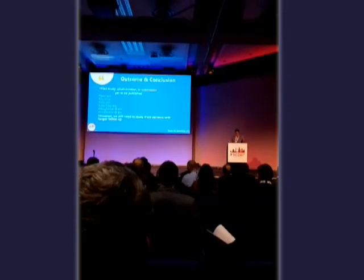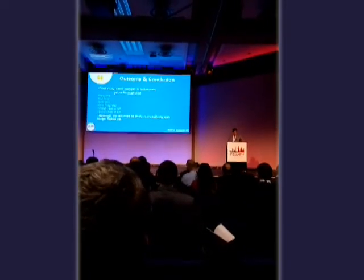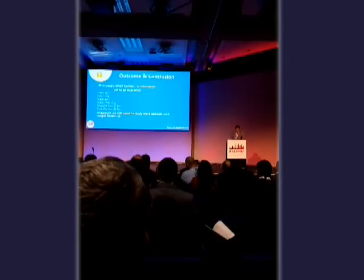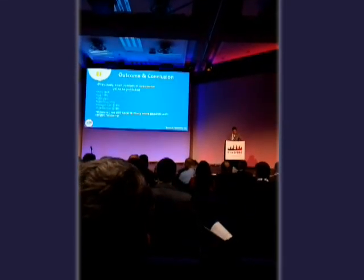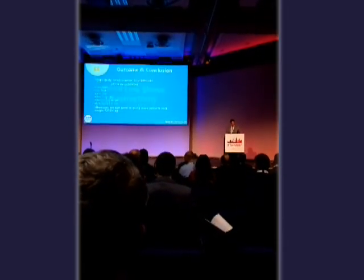In conclusion, this was a pilot study of a small number of patients, currently in submission. Compared to conventional results, it showed comparable operative time, compatible weight loss outcomes, and a high level of patient satisfaction. However, we still need to study more patients with longer follow-up, and possibly a randomized controlled trial. Thank you for your time.